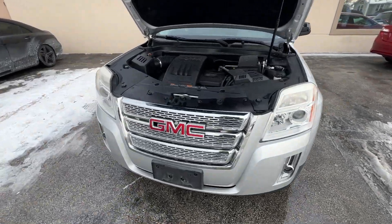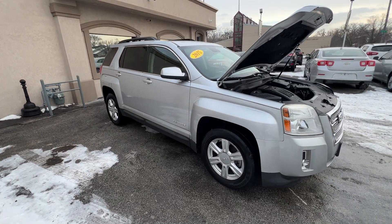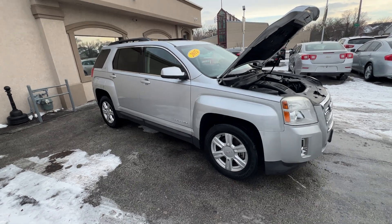Hi folks, it's Ed from Mr. C's Automart with another new arrival — another 2015 Silver GMC Terrain. This one is an SLE2.